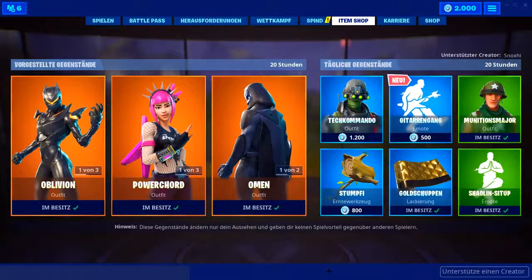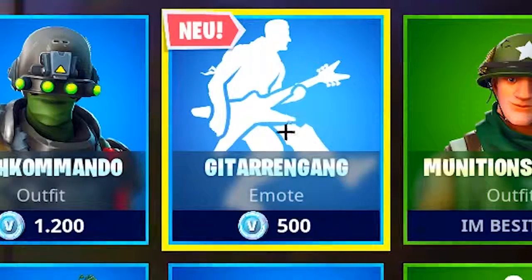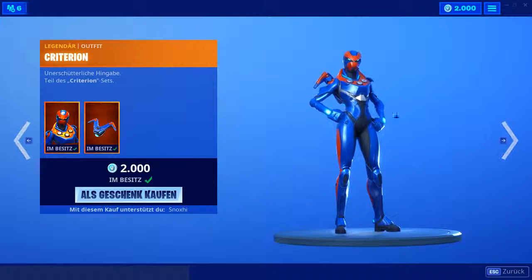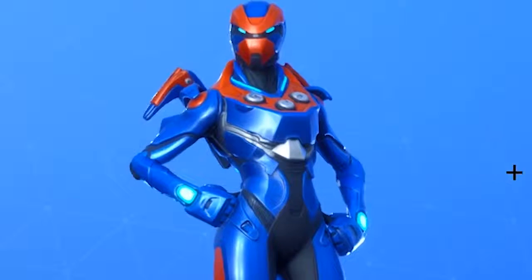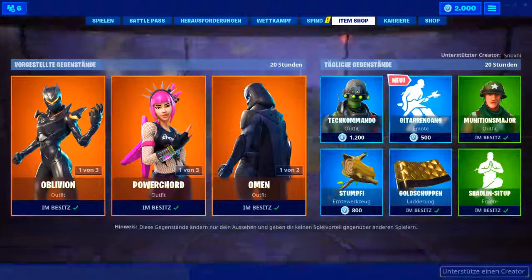Okay, das hat lange geladen. Im heutigen Shop haben wir einen neuen Emote — den Gitarrengang auf der rechten Seite. Es ist ein cooler Emote, denn er ist sogar ein Fortbewegungs-Emote. Fangen wir erstmal auf der linken Seite an: der Oblivion-Skin, dazu der recht ähnlich aussehende Criterion — kommen immer zusammen, der in blau-orange. Dann gibt's noch den Terminus drin — finde ich ganz cool, so futuristische Skins gehen auf jeden Fall in Ordnung.